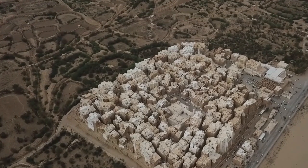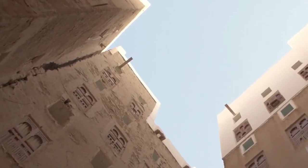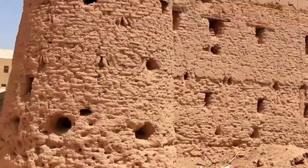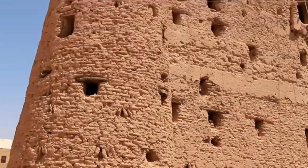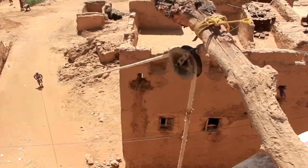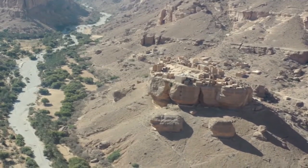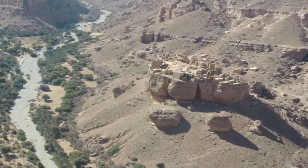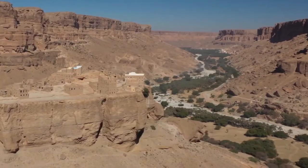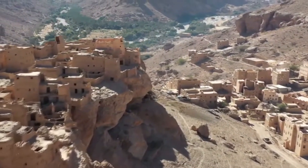Shibam, while exceptional, is not an isolated case of Hadhramaut architecture. The region's landscape is dotted with cities, palaces, and fortresses like Al Hajarain, all boasting similar mud-brick skyscrapers. Other examples include Wadi Dawan and the tiny village of Haid al-Jazal, constructed on an escarpment at the bottom of a narrow wadi. These towns, standing tall against the test of time, are not just aesthetic marvels but living exemplars of architectural adaptation.